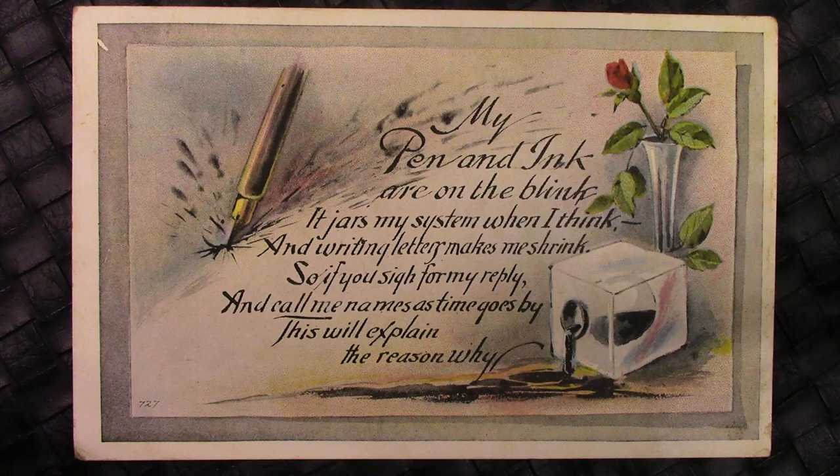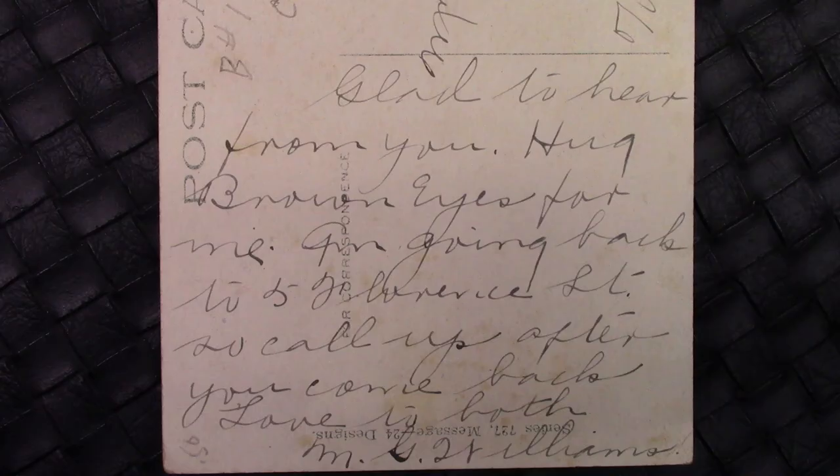Now we go on to another card — obviously they've spilled some ink with this one. 'My pen and ink are on the blink. It jars my system when I think. And writing letters makes me shrink. So if you sigh for my reply, and call me names as time goes by, this will explain the reason why.' An interesting way of saying I haven't written for a while. I can't determine what year it was but it's obviously in the early 1900s — same stamp. Here I'm pretty certain they've written it in pencil: 'I'm glad to hear from you. Hug brown eyes for me. Call up after you come back. Love to both, Williams.'